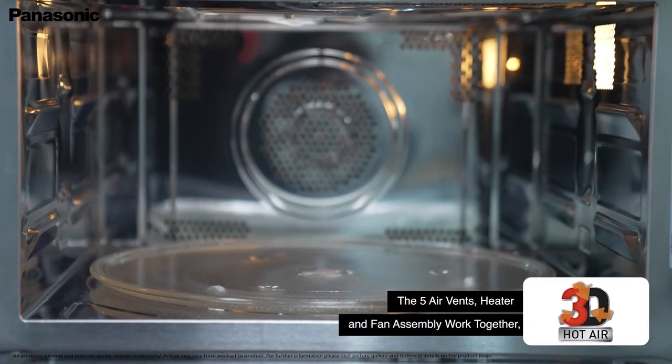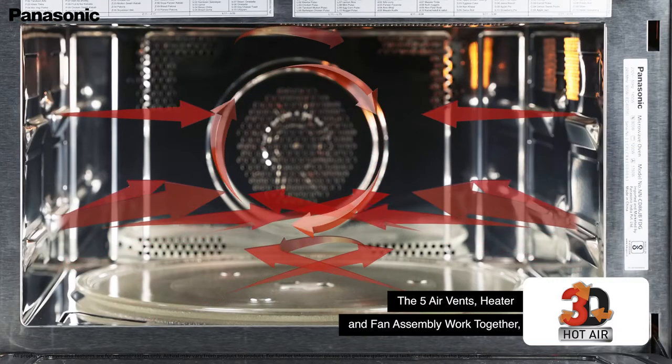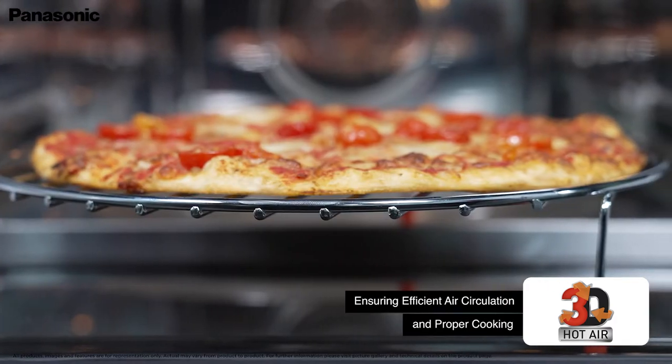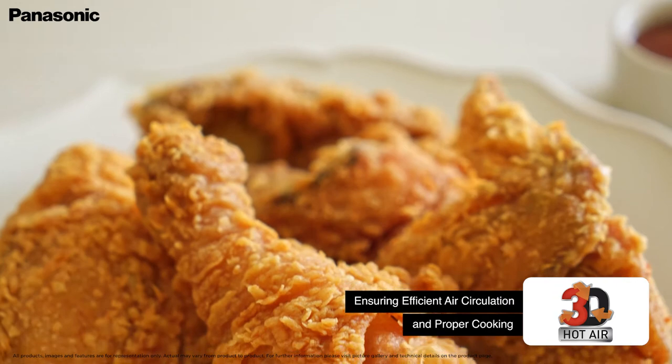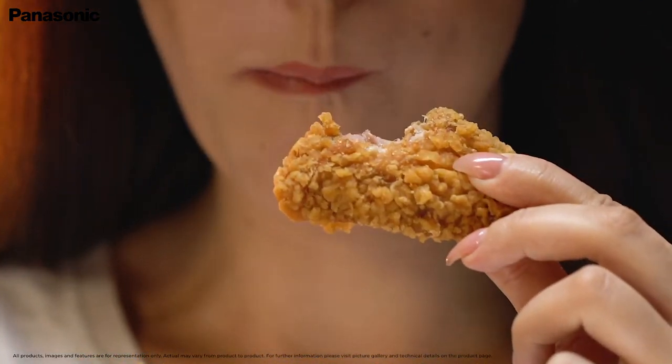With 5 air vents, 3D hot air technology works the heater and the fan together to build and circulate hot air uniformly to ensure that food is evenly cooked. Uniform cooking means succulent, delicious food, hot out of your MicroChef.